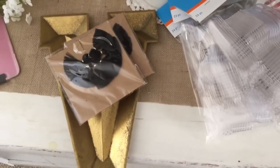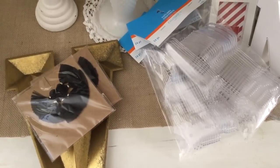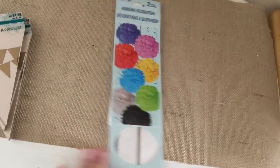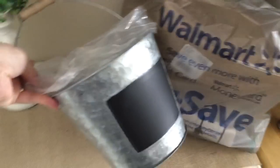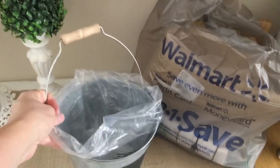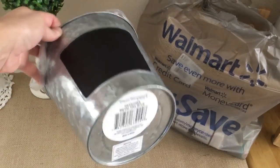That's it for the Michael's part. Next I went to Walmart and Dollar Tree. At Dollar Tree I only needed these — they're just two pom-poms. At Walmart I found this cute galvanized chalkboard thing for $2.97 — three bucks. Not bad, I thought that was a great deal.